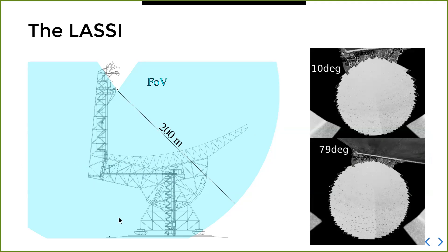The scanner can also see other parts of the structure such as the ground or the feed. Here are two examples of how the dish looks as seen by the instrument at two different elevations, where you can see there is nothing obstructing the view of the primary reflector at these elevations.